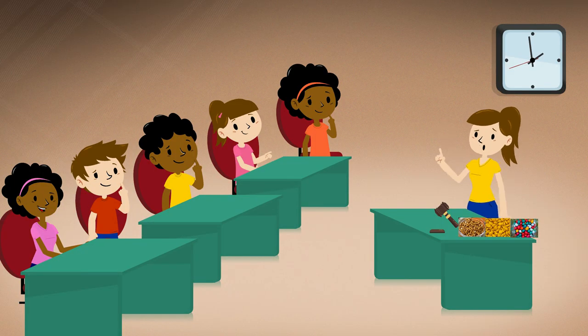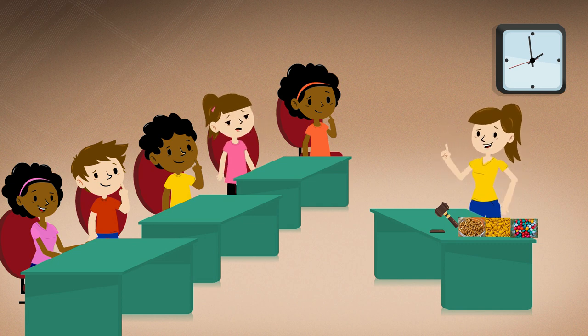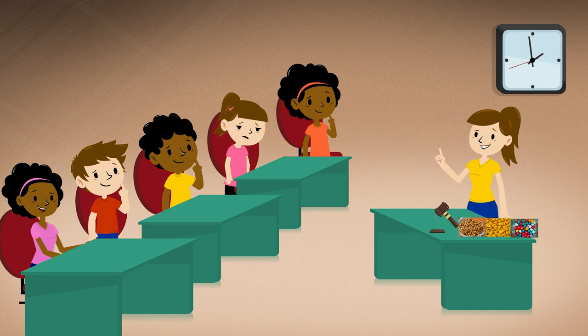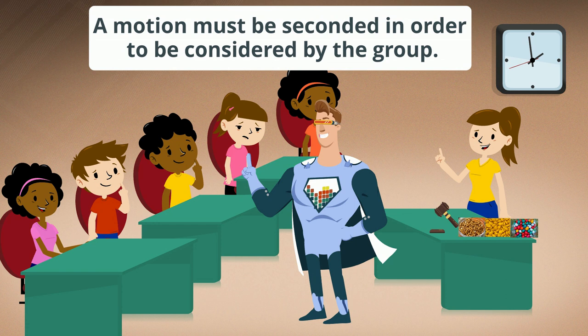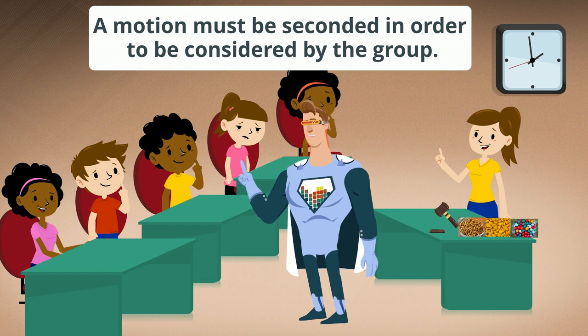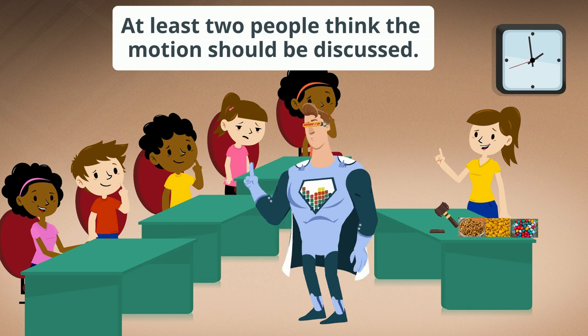Do I have a motion to add another ingredient to our trail mix? Madam President. Kim: I move that we add raisins to our trail mix. Is there a second? Hearing none, the motion is dead and cannot be acted on. When one member makes a motion, it must be seconded in order to be considered by the group. This means at least two people think the motion should be discussed.